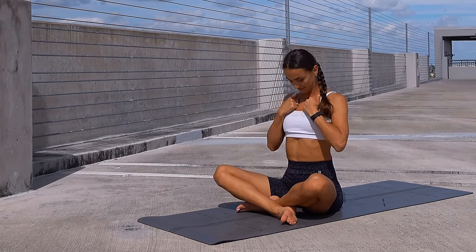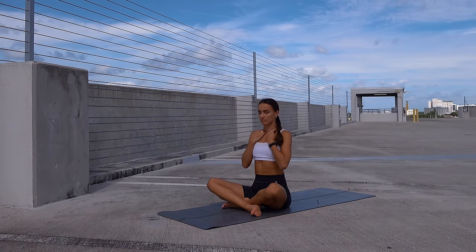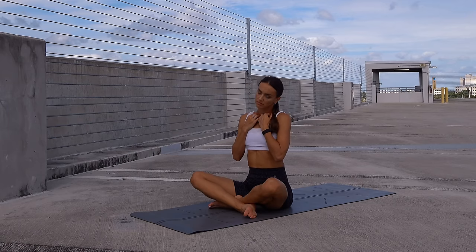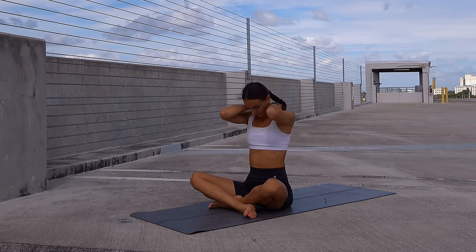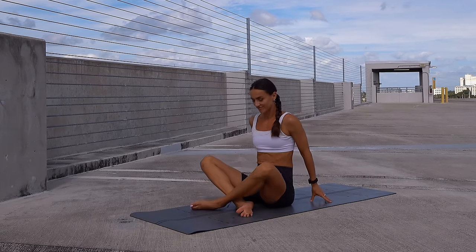Observing how it feels, start massaging the clavicle bone, gliding the skin and tissue. Press your fingers right above the collar bone in the little groove between the neck and the collar bone and press gently, observing how it feels. Maybe you'll find some tension areas. Start moving the neck from side to side, then massage the back of your neck, gliding the skin. Lower the arms and change the cross of your legs.